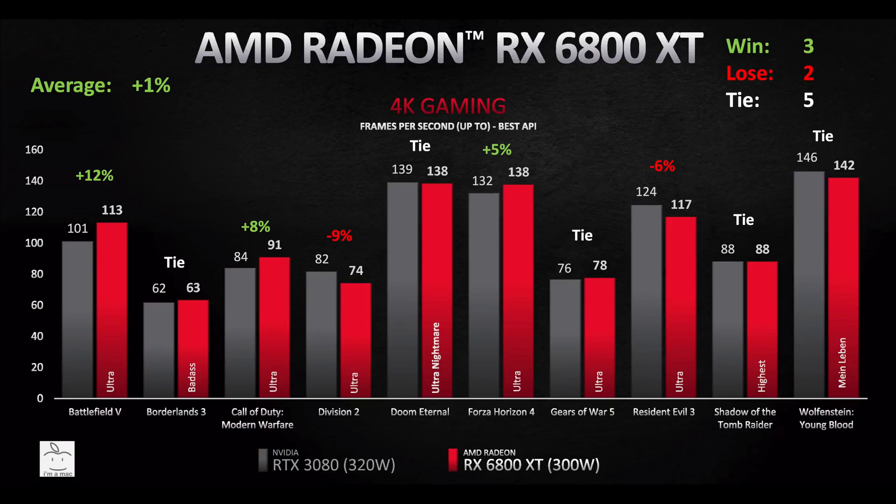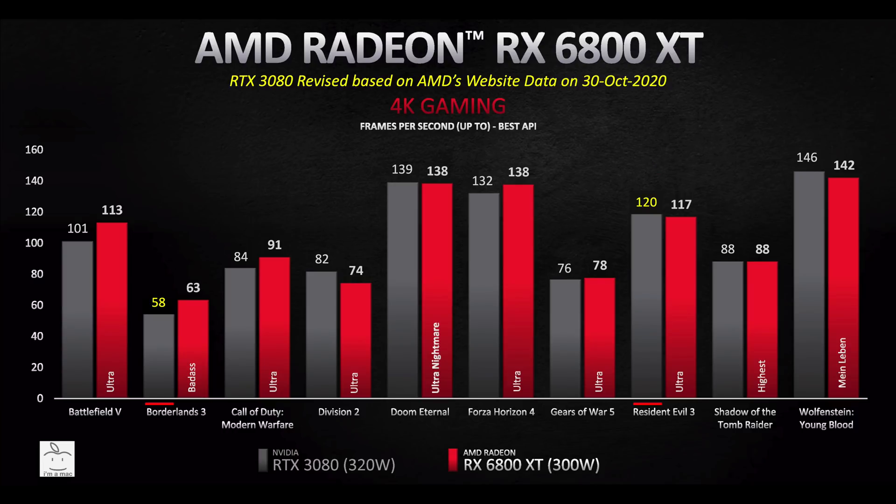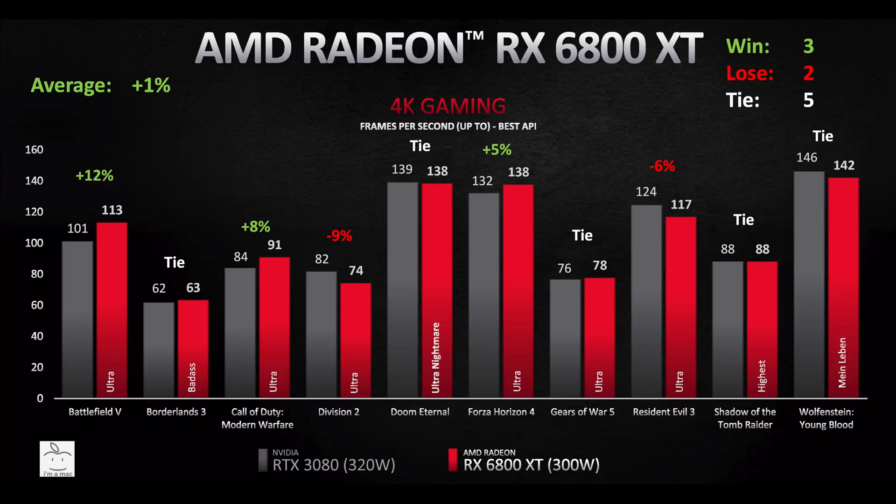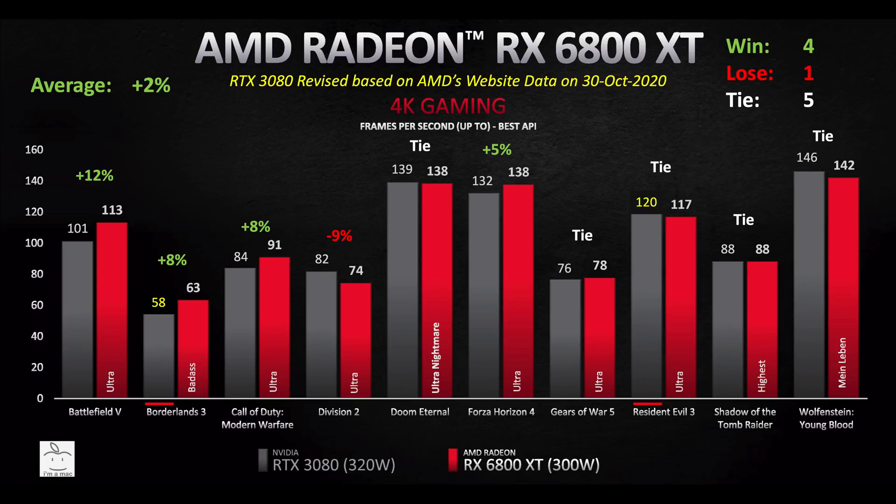In my last video I tallied wins, losses, and ties: a win if the RX 6800 XT was 5% or greater over the 3080, a loss if the 3080 was 5% better, and a tie if within 5%. The 6800 XT won in three, lost in two, and tied in five — essentially trading blows. With the frame rate reduction for the 3080, Borderlands 3 went from a tie to a win, and Resident Evil 3 went from a loss to a tie, making it four wins, one loss, and five ties.